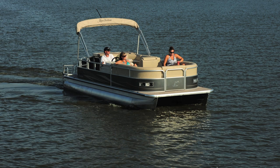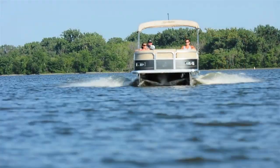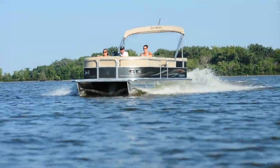Misty Harbor's Biscayne Bay CS series pontoon boats will provide abundant memories of time well spent with family and friends on the water. Contact your local Misty Harbor dealer to learn more about the Biscayne Bay cruise series pontoon.